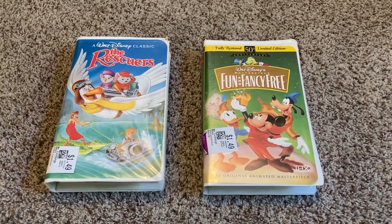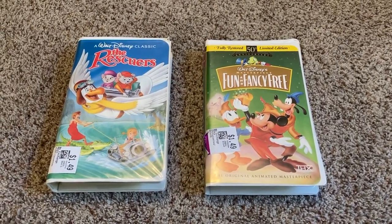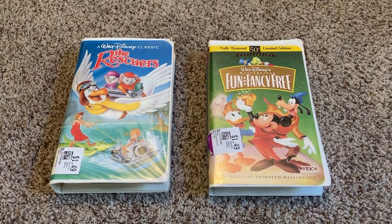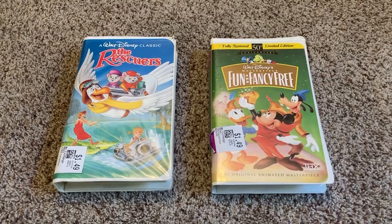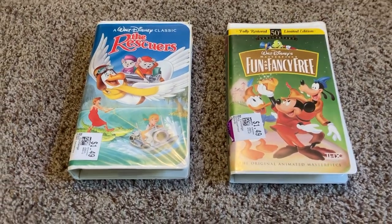Hey guys, DisneyJack95 here, and in this video I will be doing a VHS update for December 2nd, 2023. I have two VHS tapes to show you, so we'll get started.